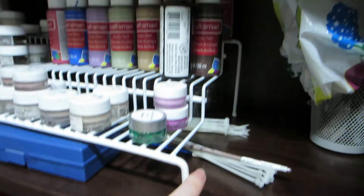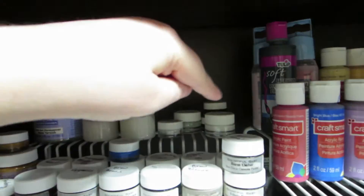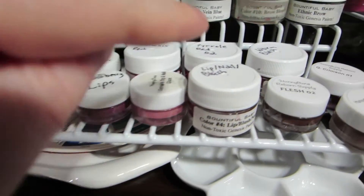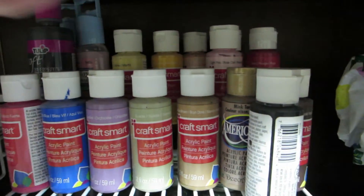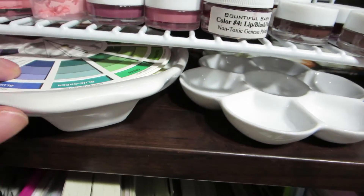I bought these spice racks to hold my paints. Up here I have all the varnishes and stuff, and then all the different colored paints — you can fit like two rows, so I have them sorted by color. These are just regular acrylic paints that I use for my paper crafts and things like that.